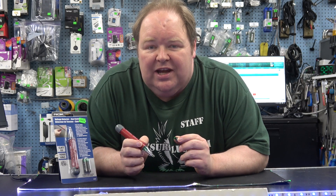It's a Category 3 voltage detector. Get yours now at Forest City Surplus Canada and be electrical safe — 1712 Dundas Street in London, Ontario, or online at fcsurplus.com.